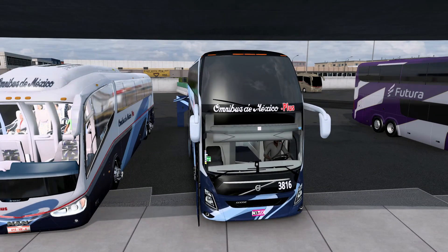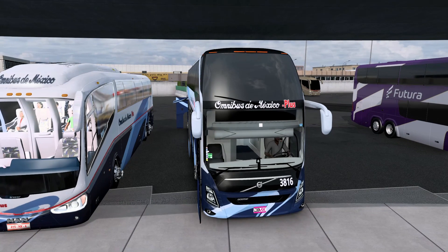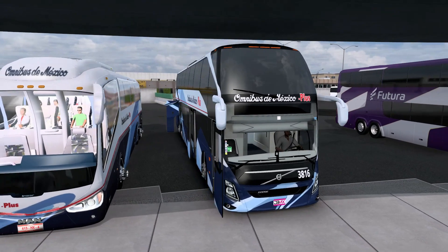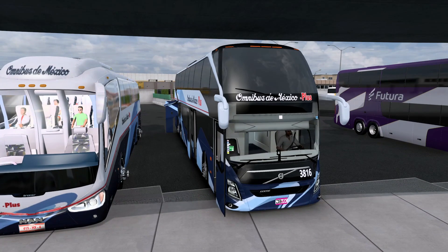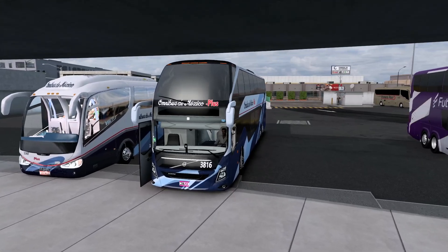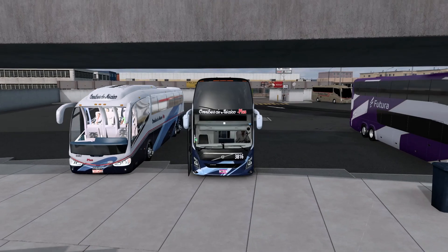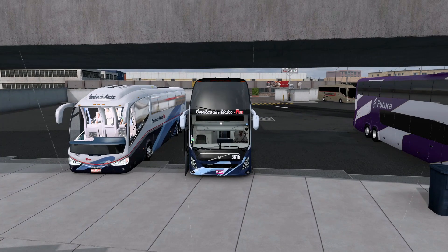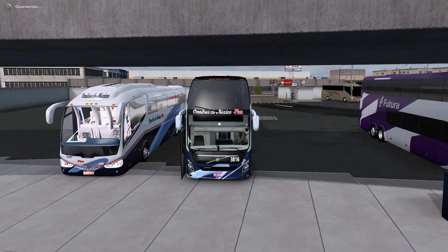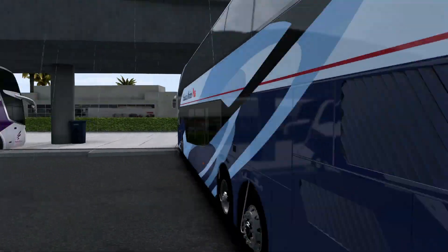Señores pasajeros, gracias por haber elegido Ómnibus de México Plus. Agradecemos su preferencia — esperemos que hayan disfrutado de su estancia y su viaje. No duden en volver a viajar con nosotros, se les aplicará un descuento del 100%. Por aquí lo dejamos amigos, espero que les haya gustado esta ruta. Vamos a tener más rutas con autobuses — miren, empezó a llover. Contracto camiones, empresas mexicanas, tanto de autobuses como de camiones, y muchísimas cosas más. Muchísimas sorpresas y mucho contenido se viene. Happy Trucking.